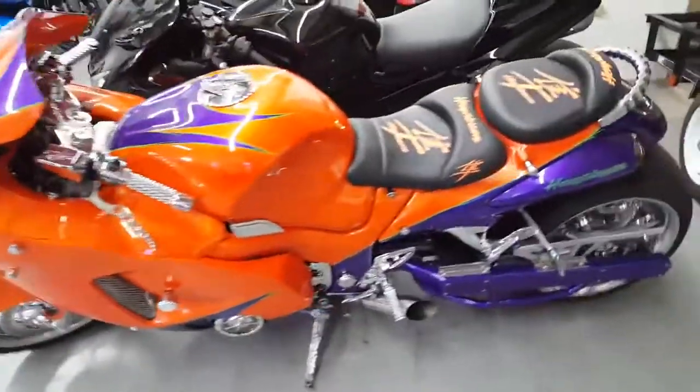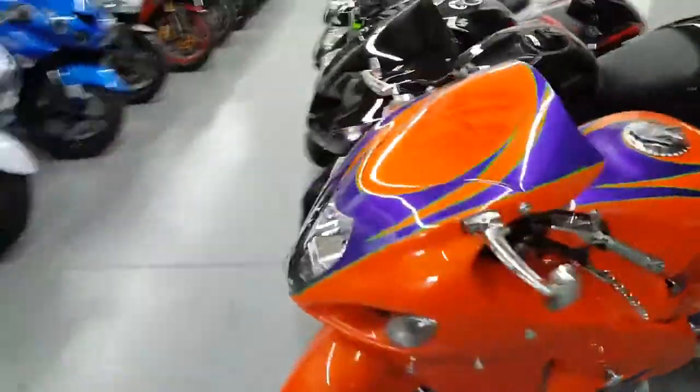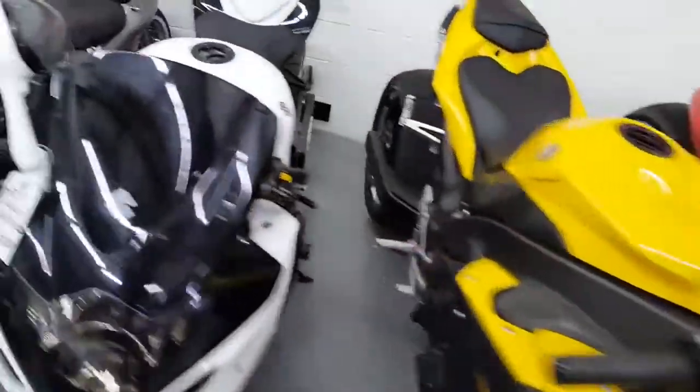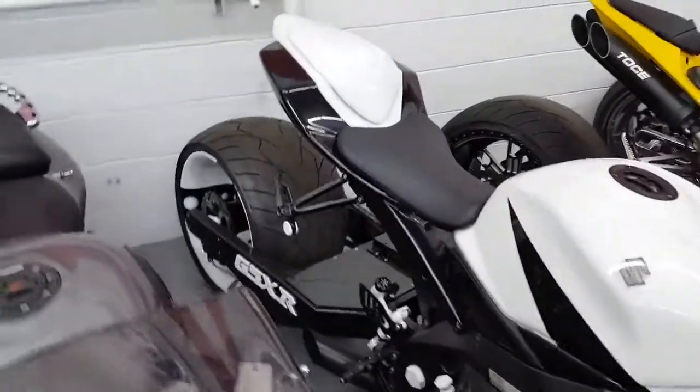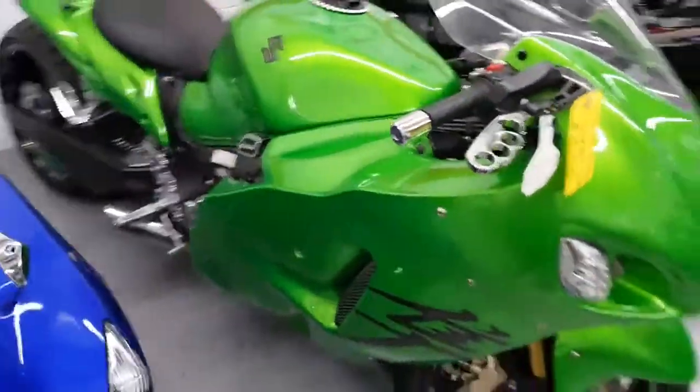I'll show you some of our inventory we got. Y'all already know we got custom builds for days — all the way down. Custom builds. Just a little something on it. Stretched. Bone stock. We got something for everybody. Fat Tire R1, Fat Tire Gixxer 1000, both 360s. Custom paint — we can do it all.